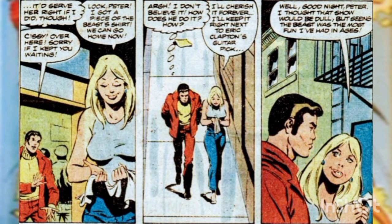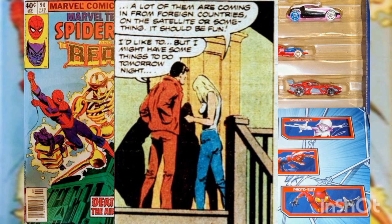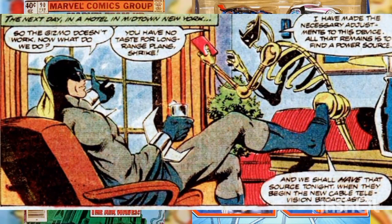Spider-Man chuckles to himself as he changes back into his street clothes. A few minutes later Peter rejoins Sissy and walks her home. She says that seeing the Beast was the most fun she's had in ages. She invites Peter to watch television with her the next night, mentioning the cable service is adding new channels transmitted from foreign countries by satellite. Peter says he may not be able to make it, so Sissy neglects to kiss him goodnight.